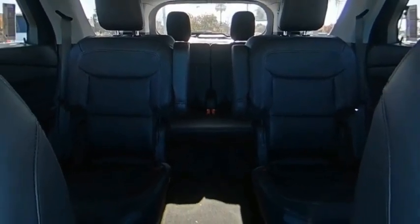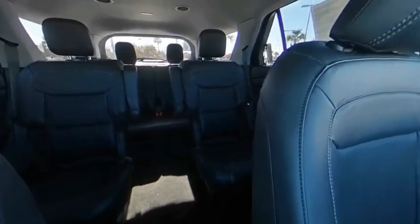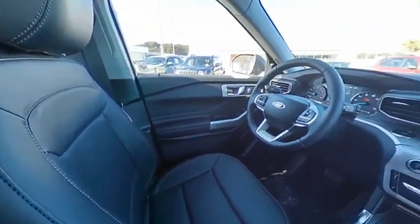Your new ride is just a phone call away. See it soon.